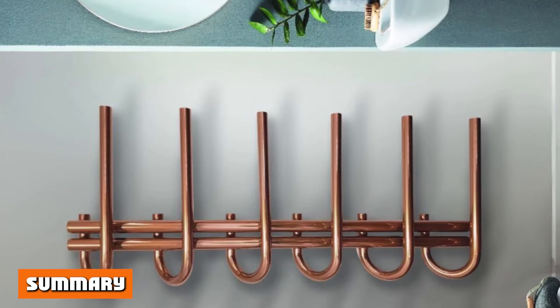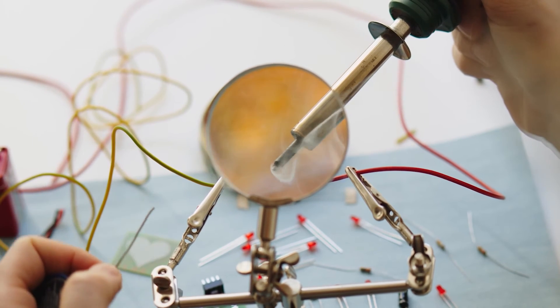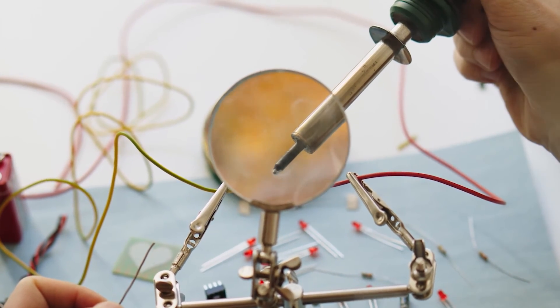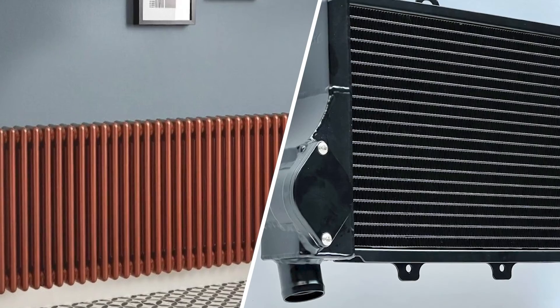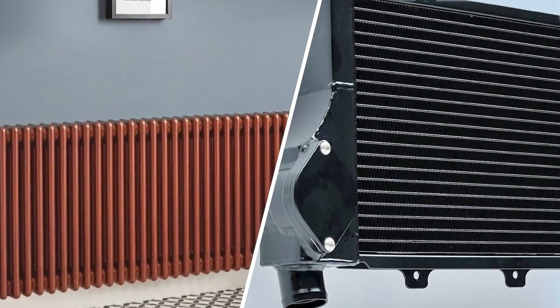Summary: 1. Copper is superior to aluminum in heat conductivity. 2. In copper radiators, the tubes are narrow; on the other hand, the tubes in aluminum radiators are wider. 3. The tubes of copper get clogged more than those of aluminum tubes.